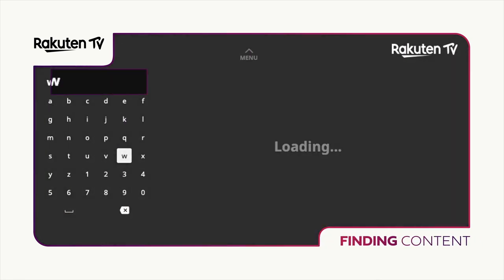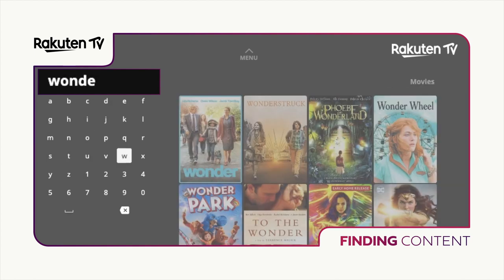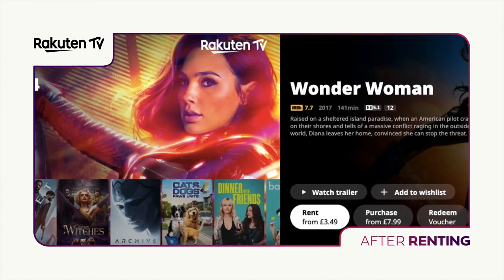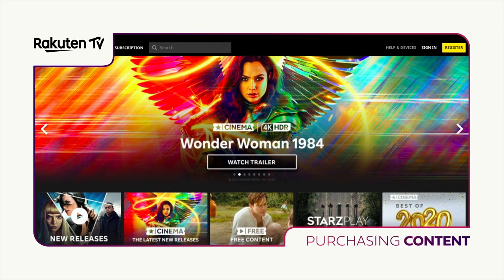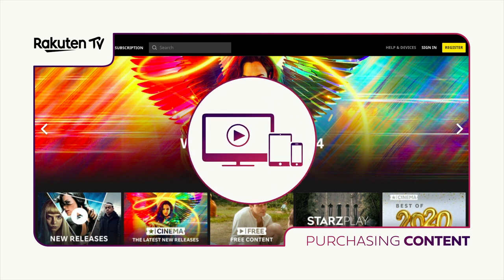Searching for films and TV shows on Rakuten TV couldn't be easier. Enter the title or keywords from the title of the film you want to watch in the search bar located in the upper left-hand side of the website, and select whether you want to rent or buy the video you've chosen. If you choose to rent a movie, it will be available in your library for 48 hours starting from the moment you confirm the rental. You can watch the video instantly and as many times as you want within the 48-hour rental period. When buying a film, you'll be able to access the video from your library and stream it as often as you like. All of the films and TV series you have rented or purchased will be stored in your library, which can be accessed from the Rakuten TV app once you've downloaded it and logged in on any compatible device including smart TVs,